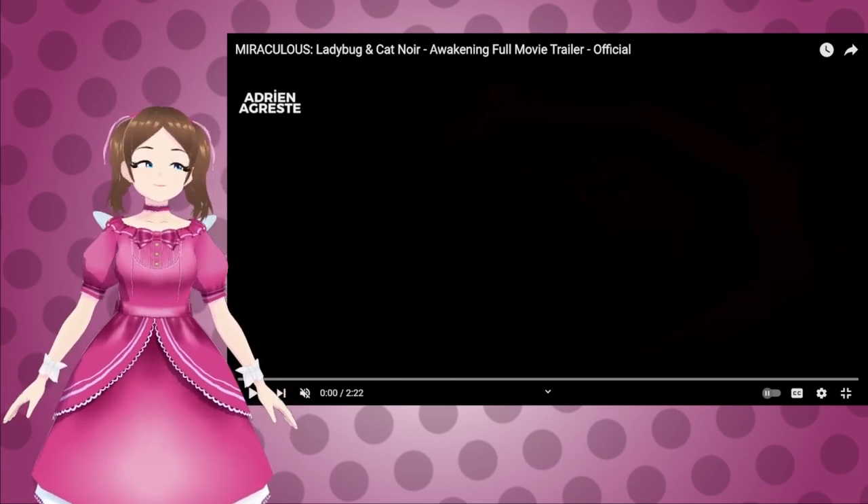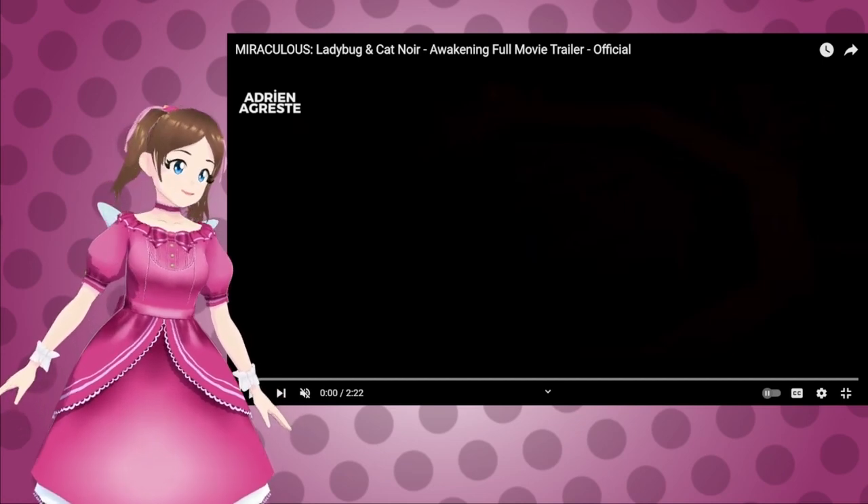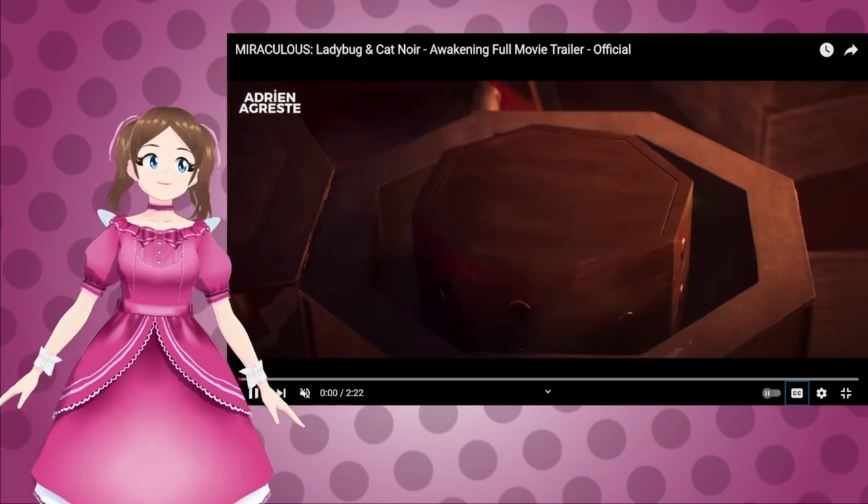Wait, I said 22 minutes — it's not 22 minutes. Oh my goodness, it's a full episode. No, it's 2 minutes and 22 seconds long. So let's just go ahead and get into this trailer.